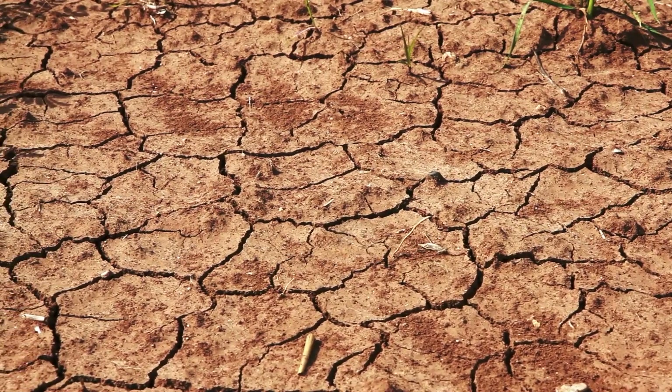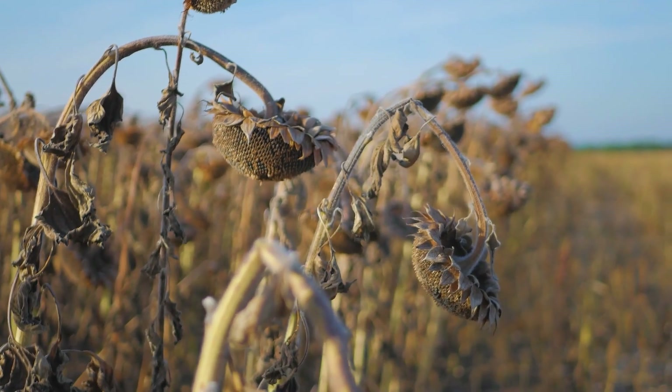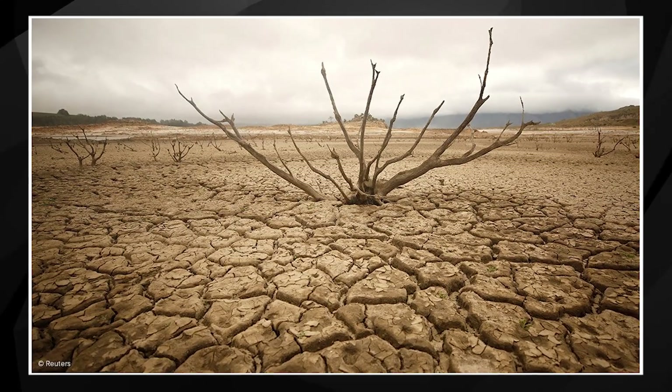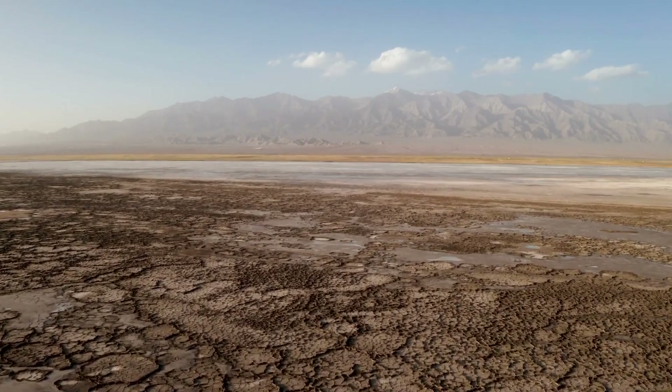Depending on where you live, phases of drought are inevitable. The fact of the matter is, drought is drought. There's no wishing it away. At the end of the day, it's all about how you manage what little you do have at your disposal.